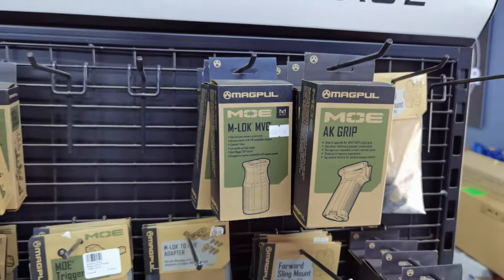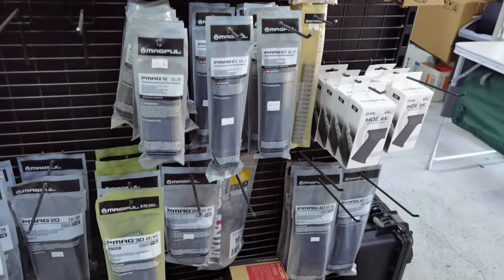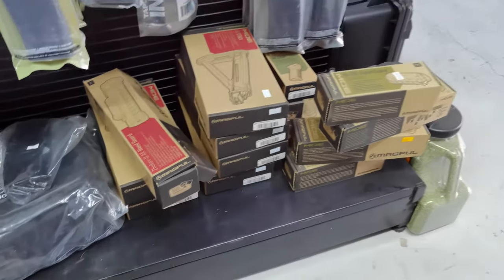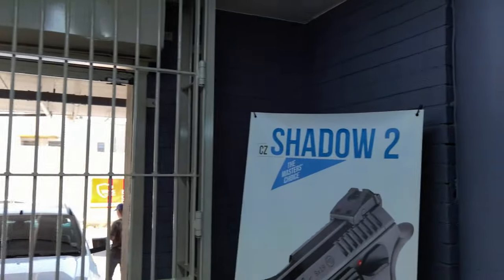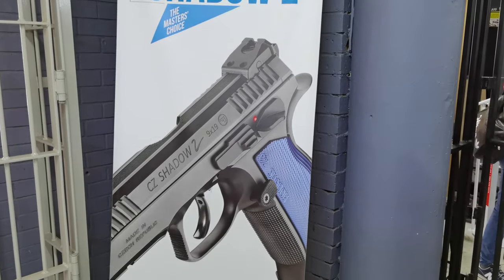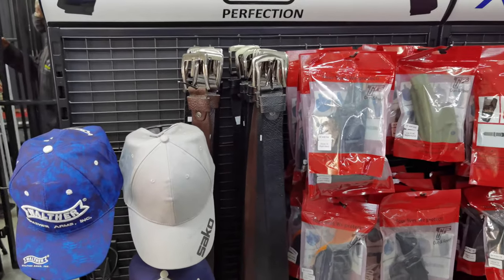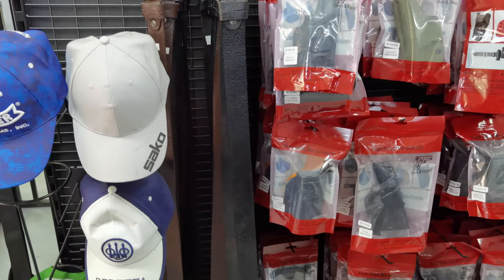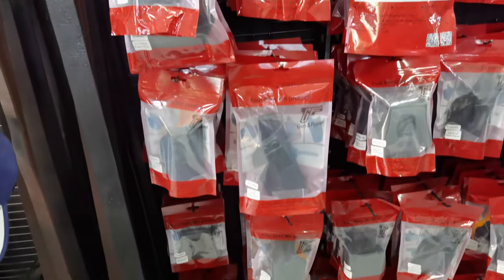They've got some Southwest holsters over there looking pretty cool, and then your usual AR and AK accessories — Magpul, unfair advantage, gotta love them. Some of the good stuff — AK grips, AR grips, magazines, stocks. Pretty much everything you're gonna need. Got a cool little poster there of the Shadow 2 — really good gun, I'd still like to shoot one.